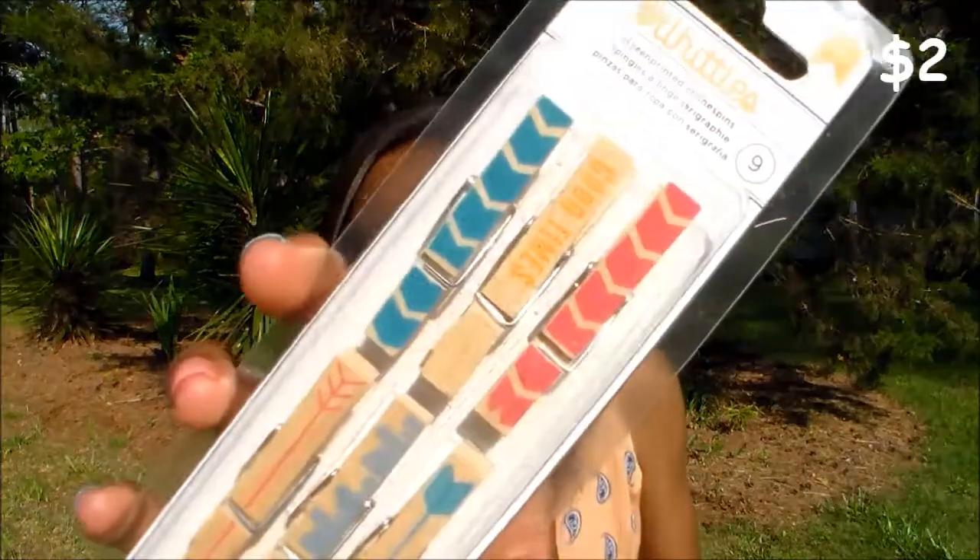From TJ Maxx, I got my friend something for her birthday, but she watches my videos so I wasn't going to show it. But I got these clothespins and I just thought they were so pretty, so I had to get them. There's a whole bunch of DIYs you can do with these.